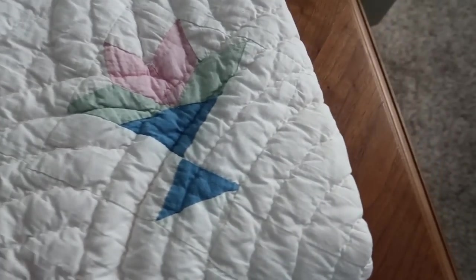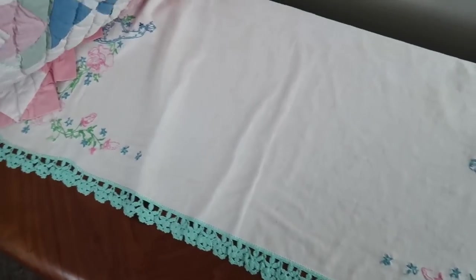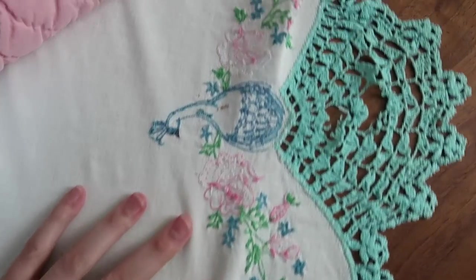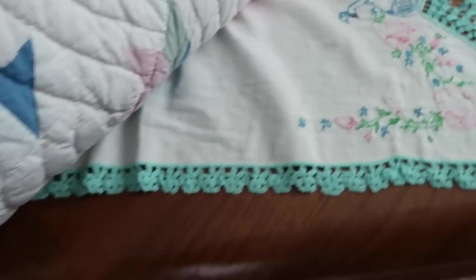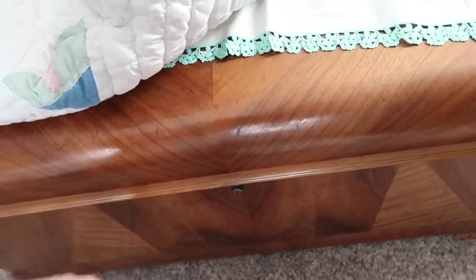I have a dresser scarf under here — you can see the little peacock and flowers on it. There are more quilts in there too, but for now I'm going to wrap up this video. Thanks for watching and don't forget to like, comment, and subscribe. Bye bye!